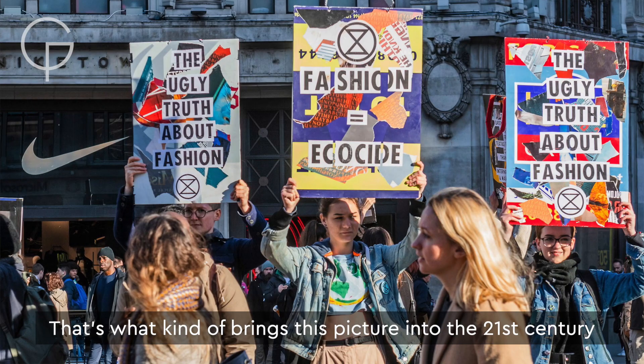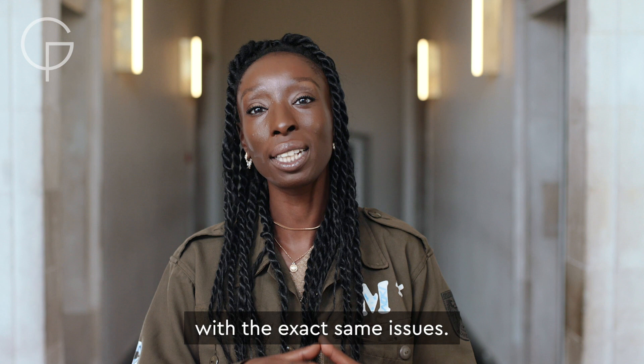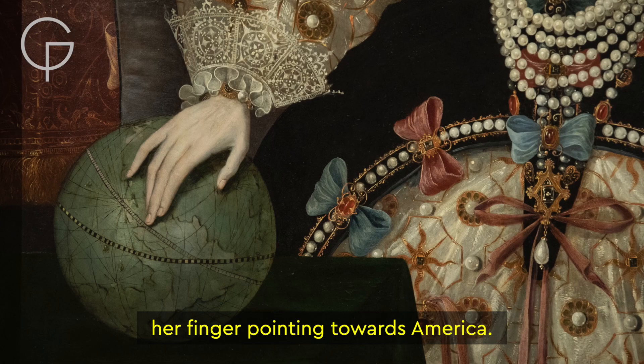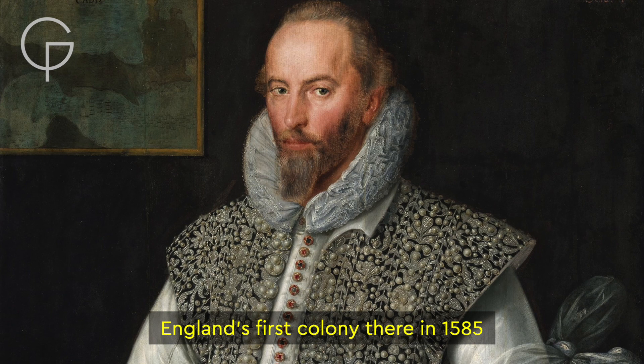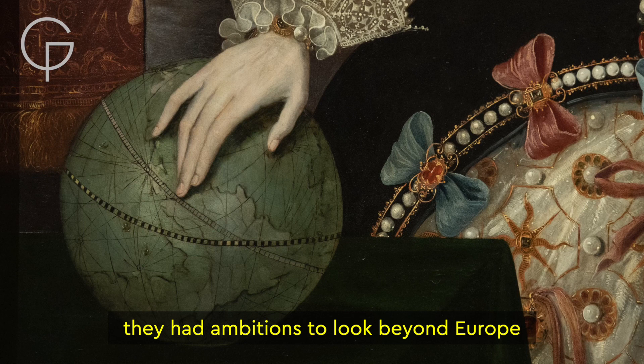How does acquiring such luxury actually affect the real world? That's what brings this picture into the 21st century, because we are still literally dealing with the exact same issues. Elizabeth is depicted with her hand on a globe, her finger pointing towards America. Sir Walter Raleigh had tried to establish England's first colony there in 1585, and for the Tudors, the message was clear — they had ambitions to look beyond Europe to a global empire.